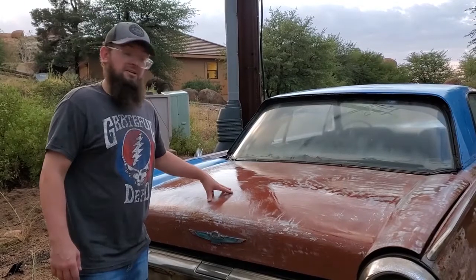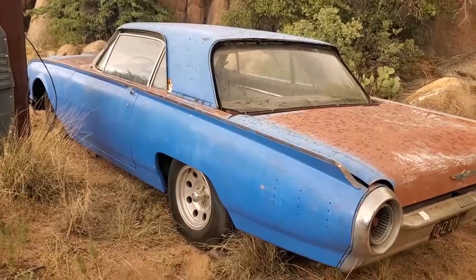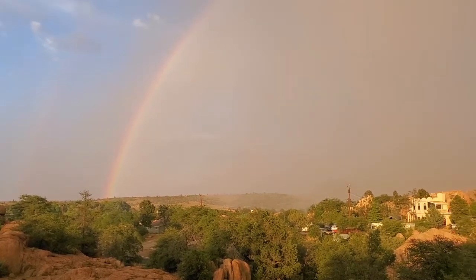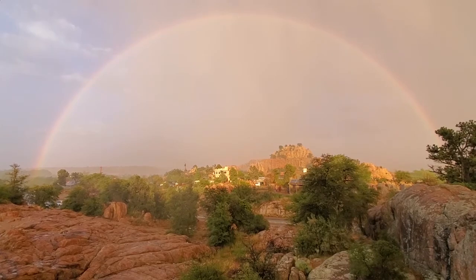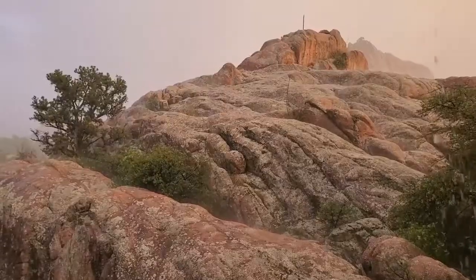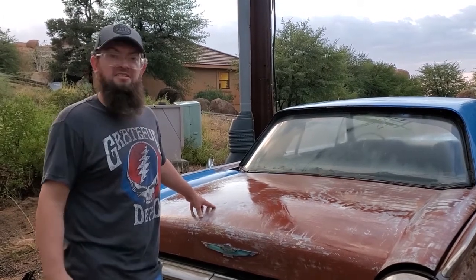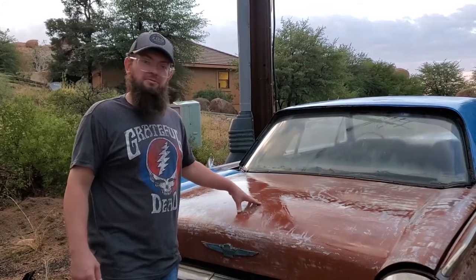We had to take a break. Turns out, as you're talking about Thunderbirds, the first thing that happens is thunder and lightning. The Arizona monsoons are rapid and inconsistent, so the car is a little wet now, but we're going to resume talking about this wonderful vehicle.